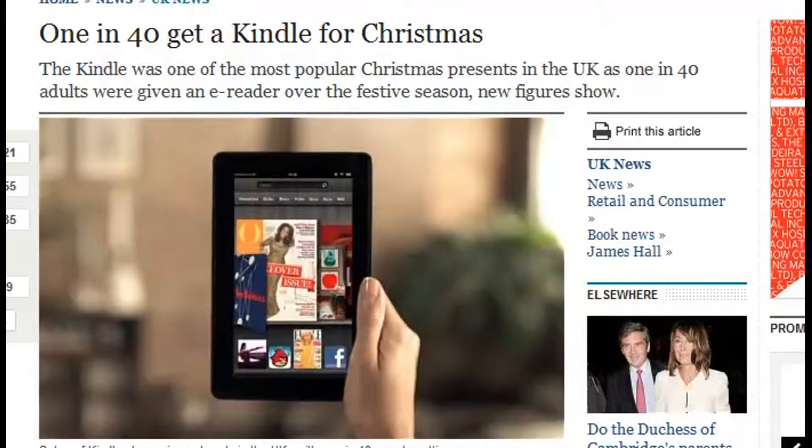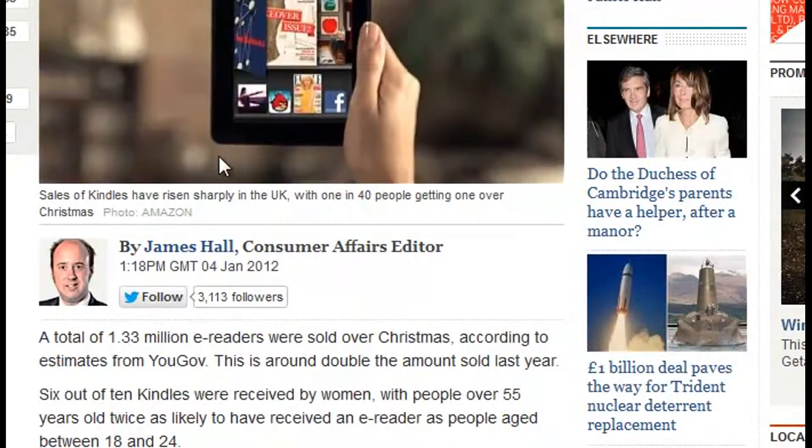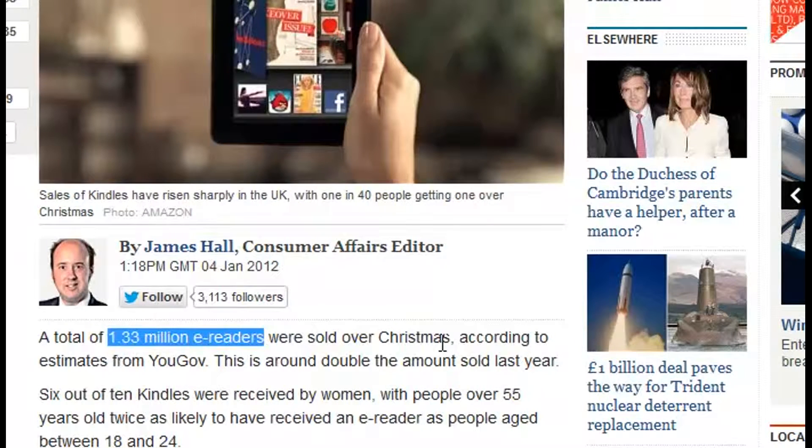For instance, as you can see from this webpage, 1 in 40 people — and this is just the UK — got a Kindle for Christmas. They reckon that there were around 1.3 million actual Kindles sold over the Christmas period.